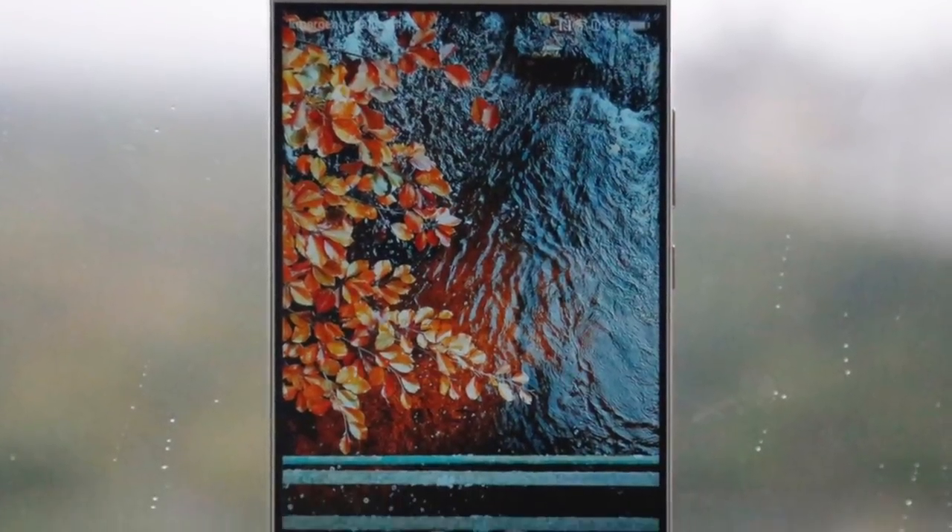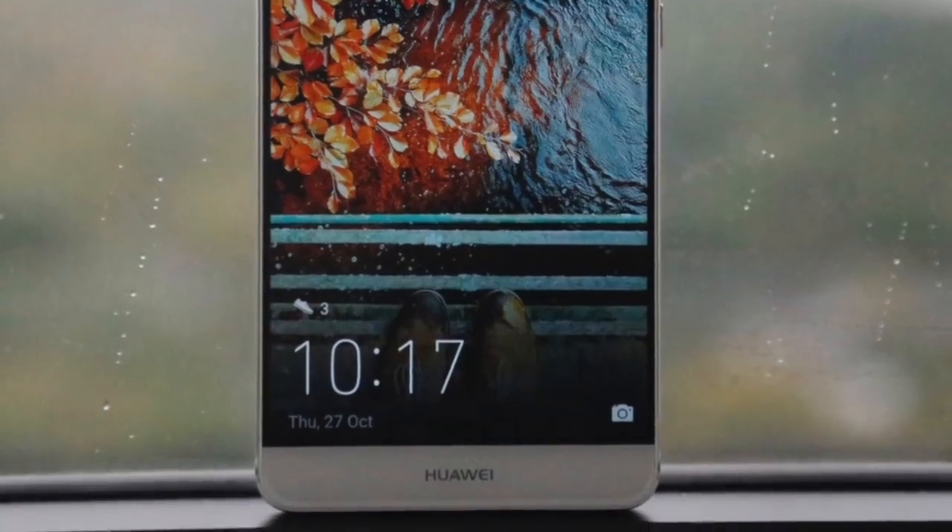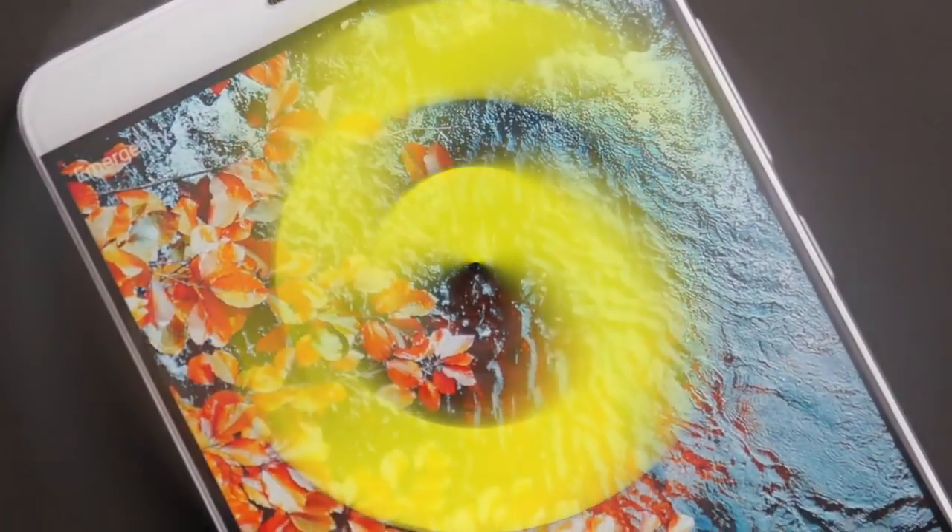Hey guys! So the Mate 9 is now official and I'm sure a lot of people will be considering this phone as their next. But I'm here to tell you five things you need to know before you buy this phone.